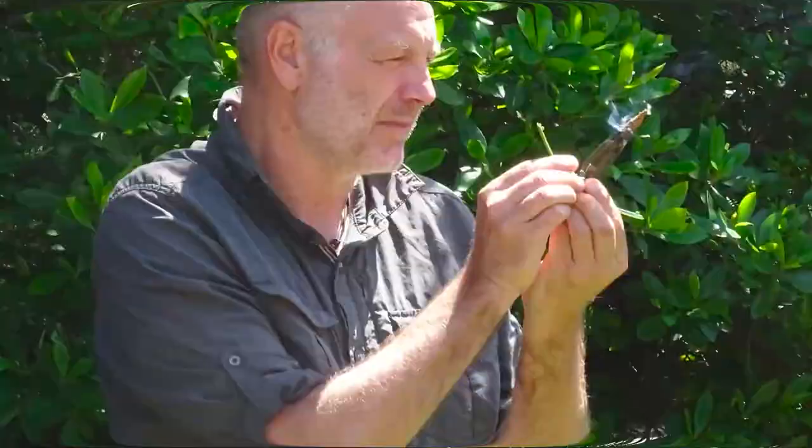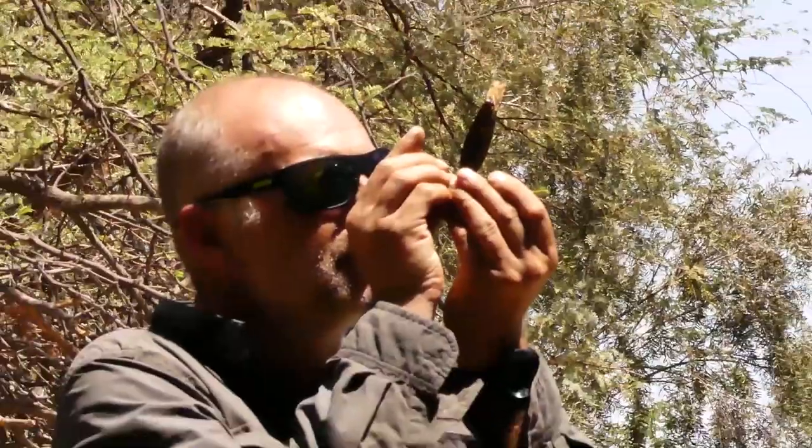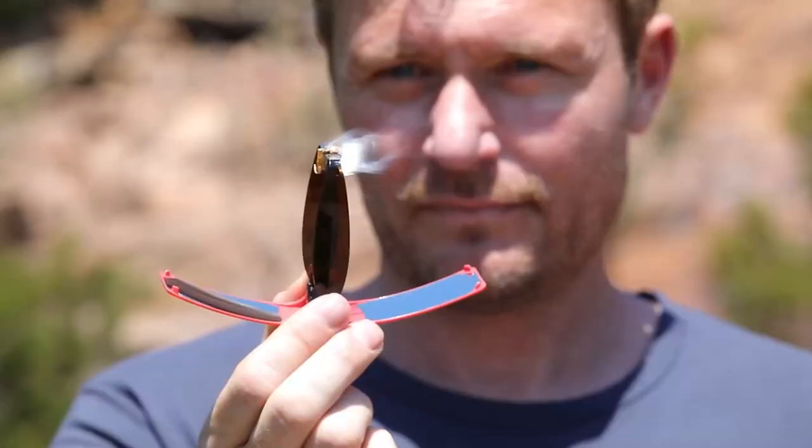So whether you're a campfire connoisseur, a nature enthusiast, or just someone who loves to be prepared, the Sun Case Gear is the perfect companion.